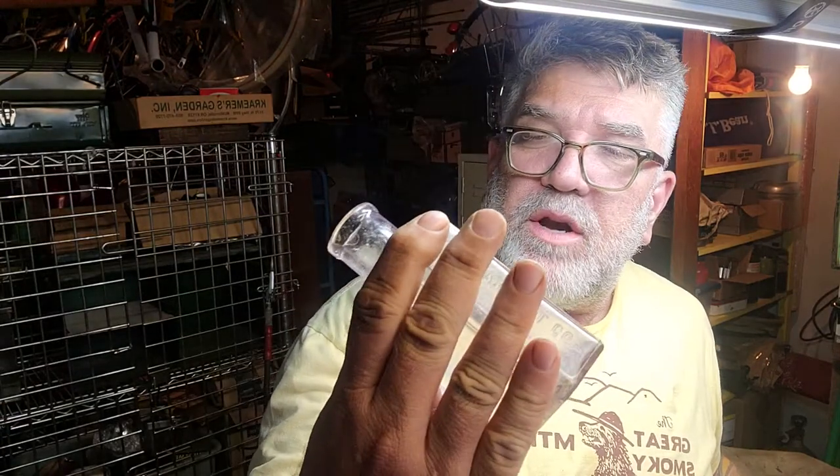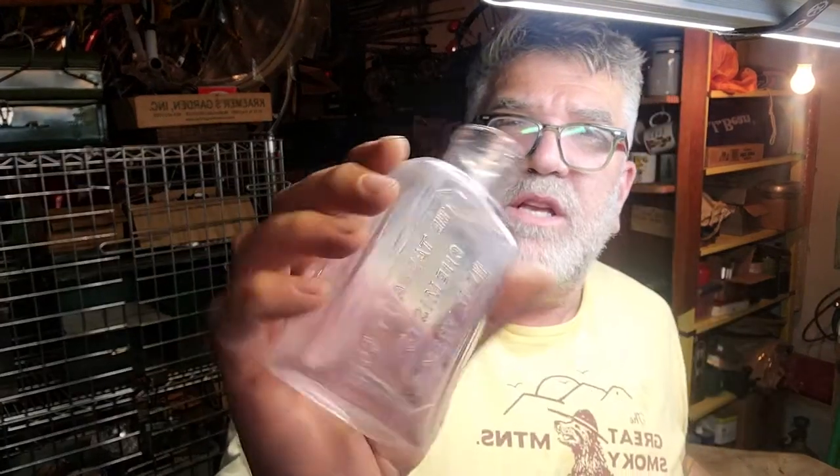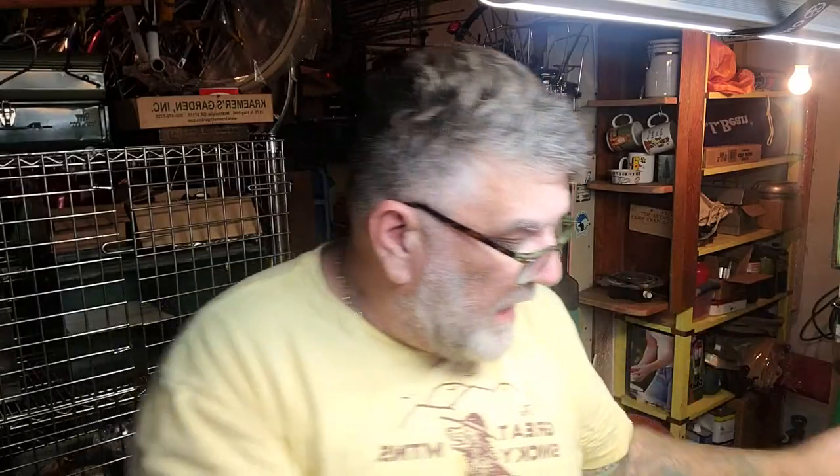A couple of old bottles. This is the Tarrant Company Chemists, New York. It's kind of purple. And I got a golden rod dairy milk jug. They wanted a buck apiece for these. These will go down to the booth — people like those.